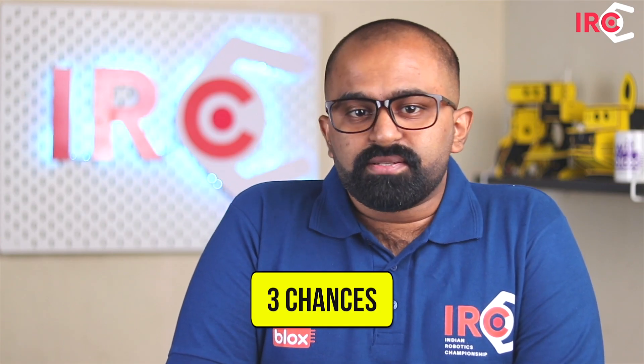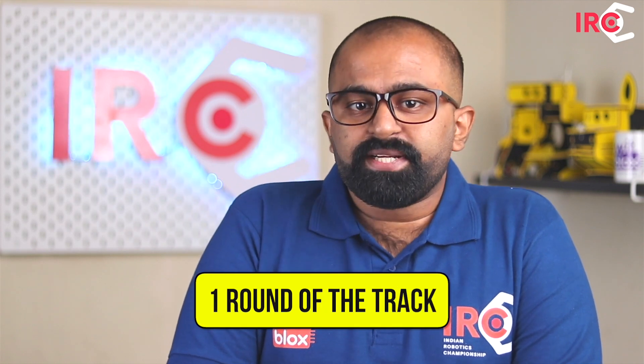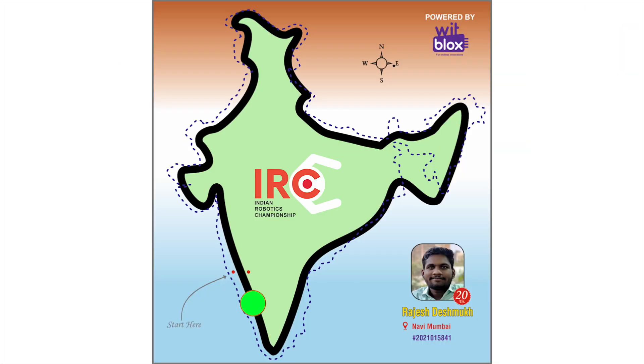Chapter 3: The Task. You will have a total of 3 chances. In each chance, your robot is required to complete one round of the track provided. The robot starts from the position marked 'Start Here.' You may choose in which direction your robot will start its course. A single round is considered completed when the robot has successfully started from the Start Here position, completed the course without any intervention, and crossed the two red dots on the track.